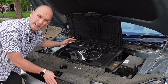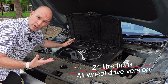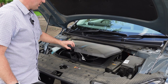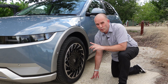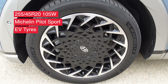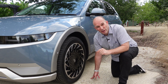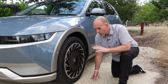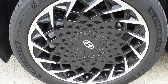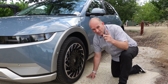Under that bonnet is a frunk, and unfortunately in the all-wheel drive model you only get a 24-litre version. If you get the single drive — the rear motor one — it actually increases to 57 litres. The IONIQ 5 features four massive 20-inch Michelin Pilot Sport tyres. The design isn't quite to my taste — a little bit busy — but they're not too hard to clean.